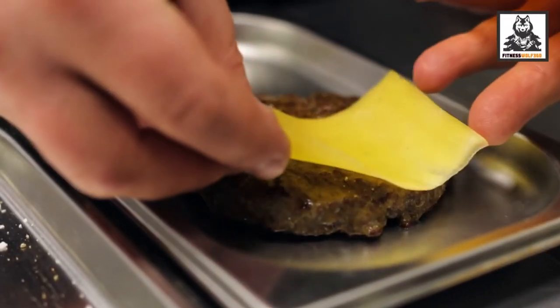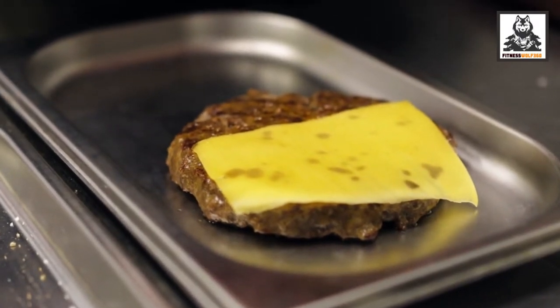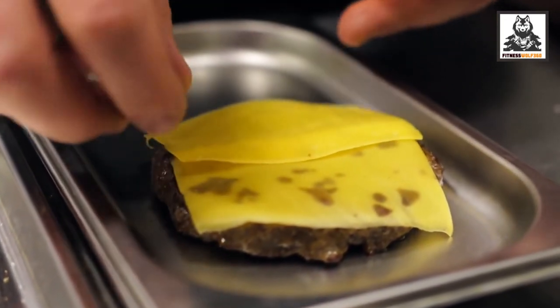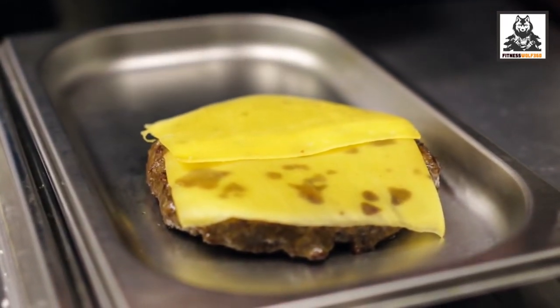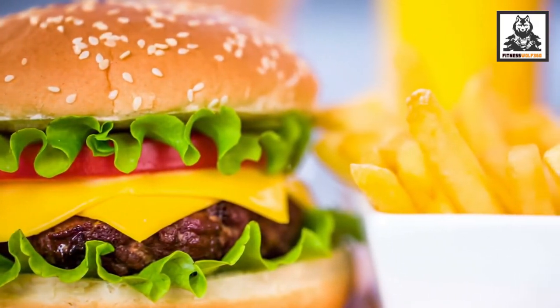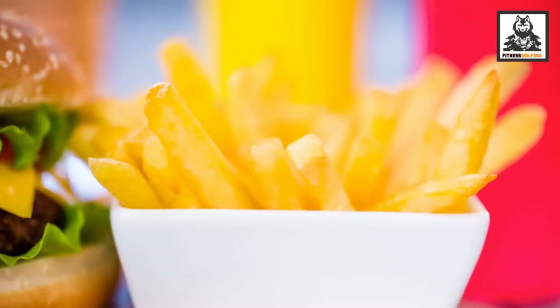As mentioned, serving size is key, and so is the variety of cheese you use. For example, cheddar cheese will give you more calories than mozzarella, and its high sodium content will also elevate the overall sodium in the burger. If you use extra condiments like mayonnaise or a variety of cheeses, the calorie count will rise further. If you opt for a chicken cheeseburger, you will get fewer calories and less saturated fat compared to a beef cheeseburger.